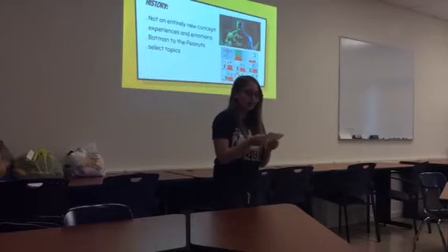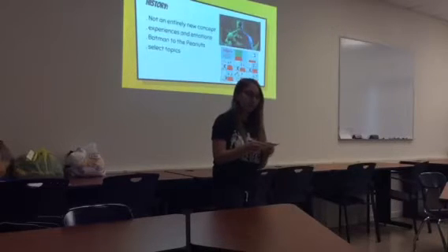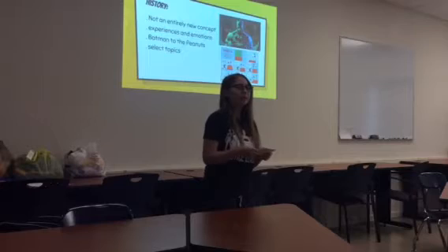Today comic books are more often selecting topics of social change, economy, and many other things.